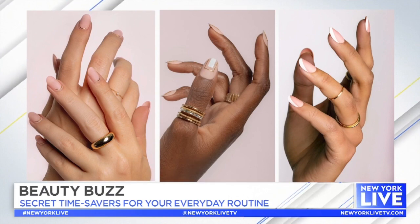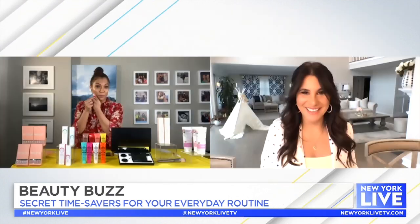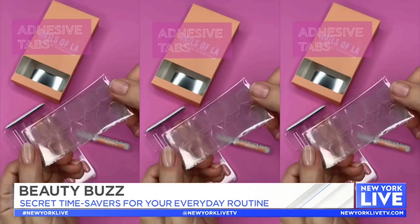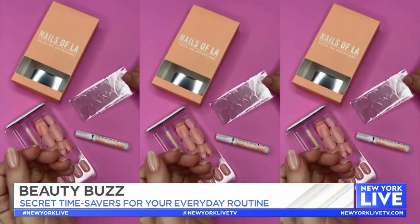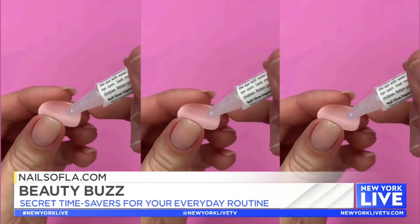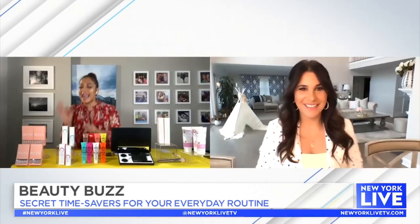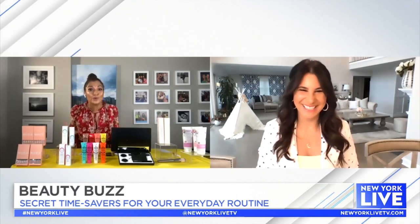She's created many different sizes, so they fit all of my nails. If you want to just have them on for a few days, she has these adhesives, or you can put them on with glue, which she also has. These are only $16. You can get them on her site, nailsofla.com. And the designs are just so cute and modern.